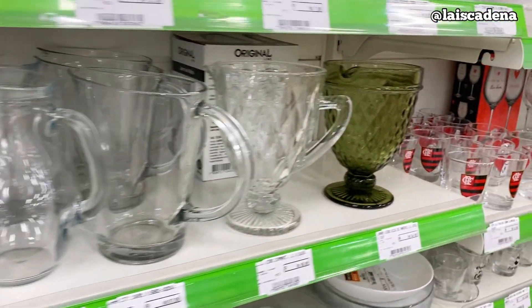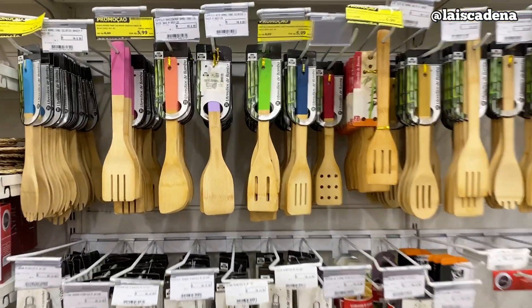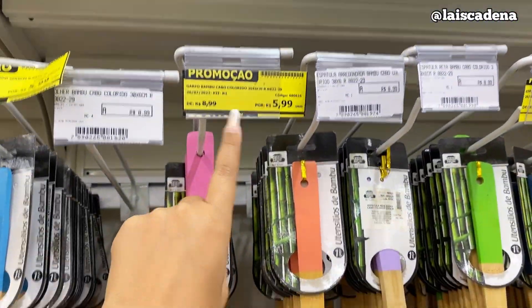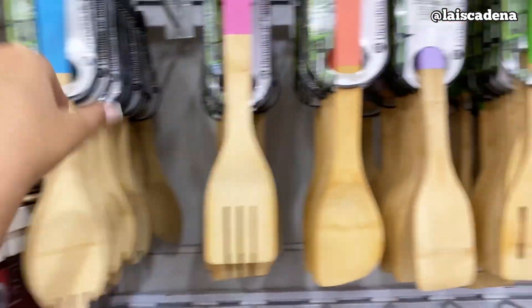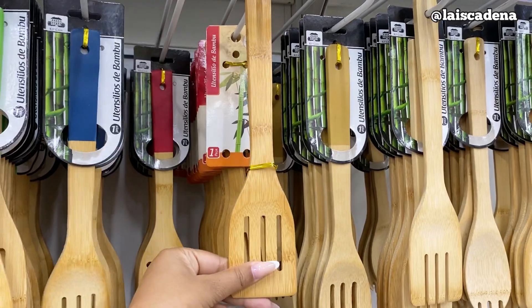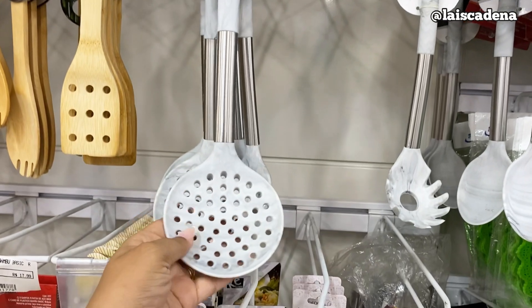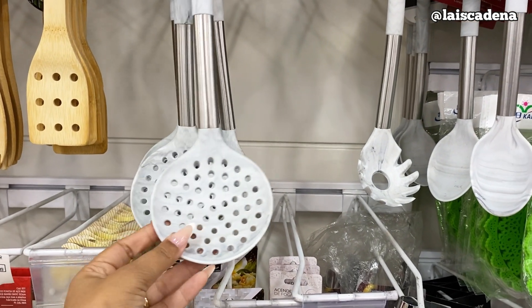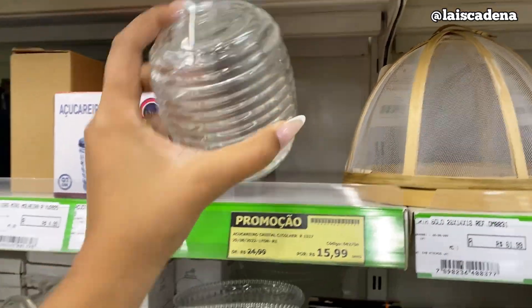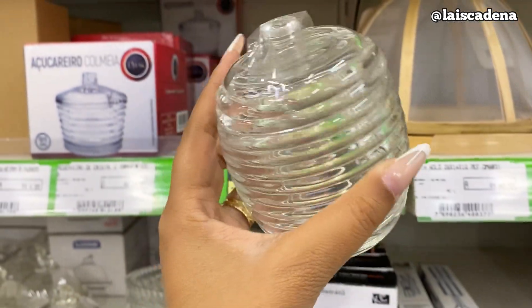Tem bastante utensílio em bambu por R$ 5,99 cada um. Tem esse daqui, esse aqui também, esse e esse — R$ 5,99 cada um. E tem esse daqui por R$ 5,99. E esse aqui na promoção. Açucareiro da Lior tá por R$ 15,99 na promoção.